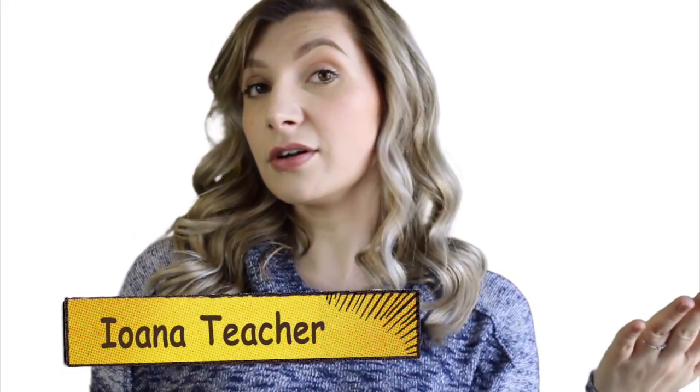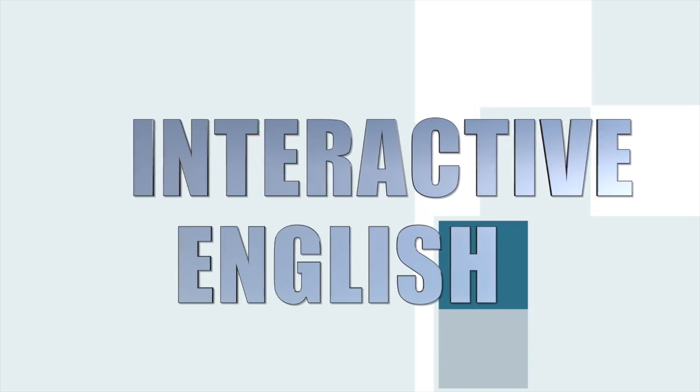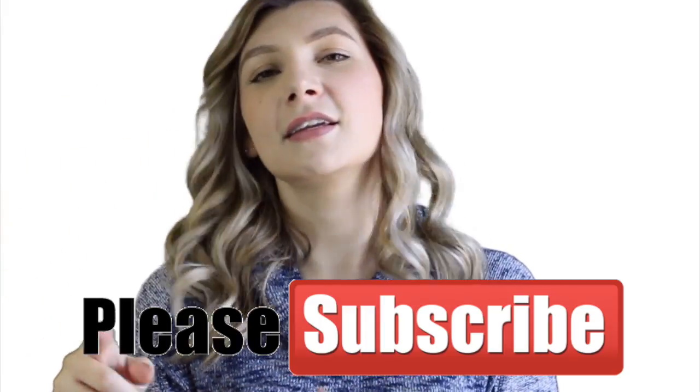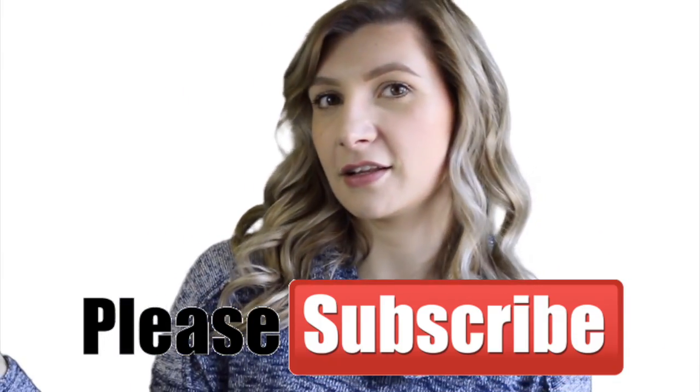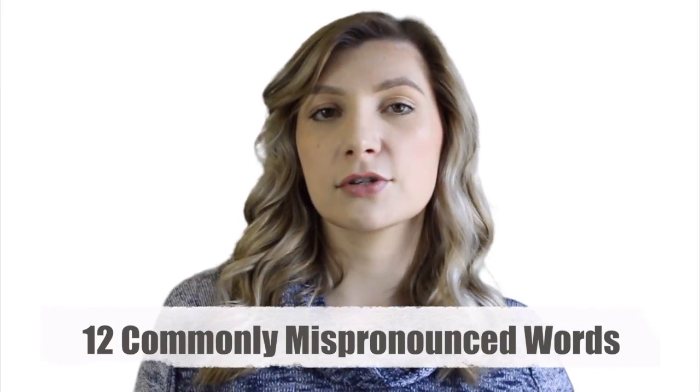Do you want to sound like an English learner or like an English speaker? If you want to sound like an English speaker, do not mispronounce these words. Welcome to our global classroom! Before we start today's lesson, please remember to hit that subscribe button if you enjoy practicing and improving your English. Today, we're talking about 12 words that are commonly mispronounced by English language learners. Many people get these words wrong, but if you learn how to say them correctly, you will automatically sound a lot more like a native English speaker. So let's begin!